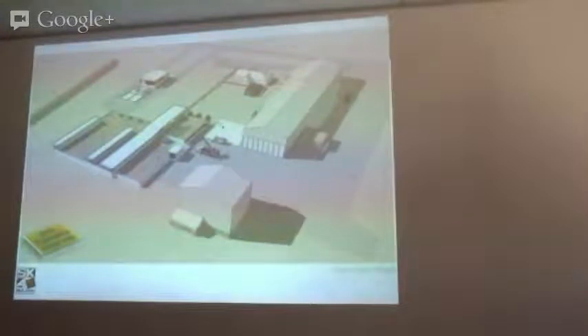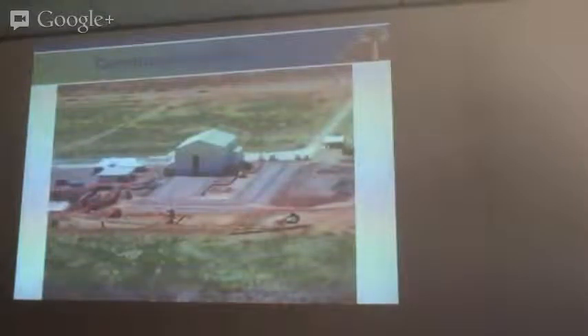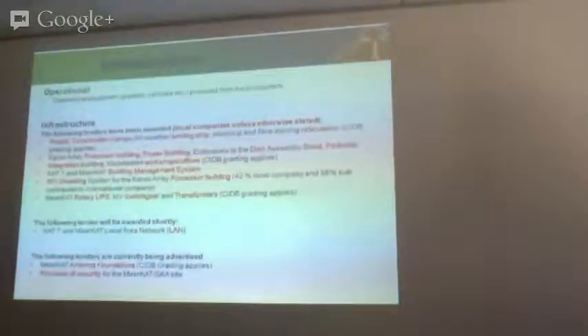This is currently happening on site at the moment. We've already started setting up foundations for the dish shed, pedestal integration shed, and we've started construction of the array processor building and the plant facility. This aerial view was taken pretty recently from the most prominent hill on site. You can see we've started preparation for the extensions here, and this is where the bunker data processor building and plant facility will be.